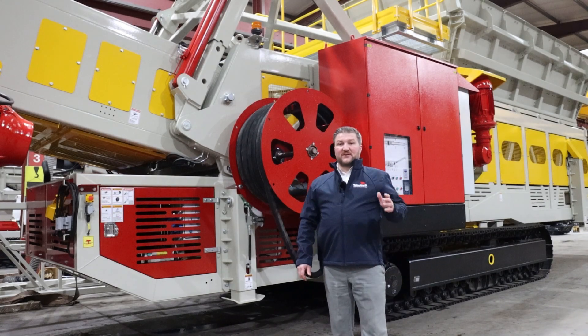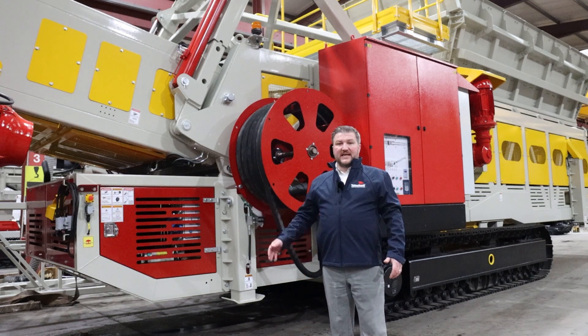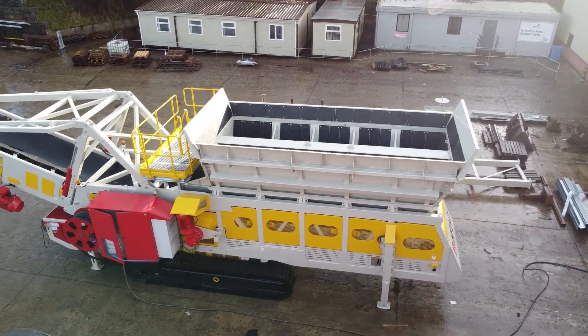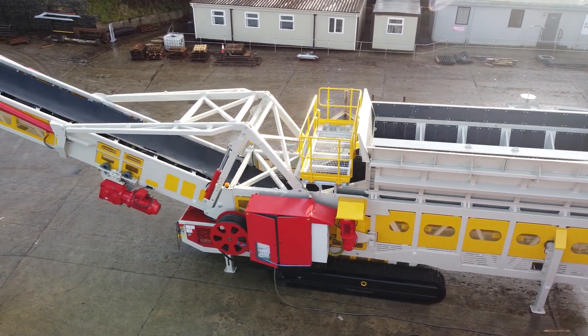Hi, today we're going to give you guys a quick overview of the HF24T Tracked Hopper Feeder. Telestack manufacture a range of static, wheel and track-mobile hopper feeders with hopper capacities ranging from 7 to 24 metres cubed level fill. The HF24 is currently the largest unit in this range, weighing in at 65 tonnes.